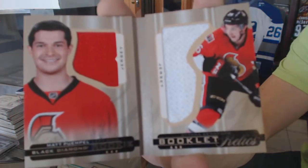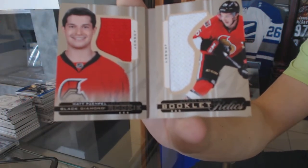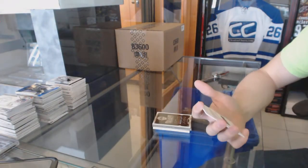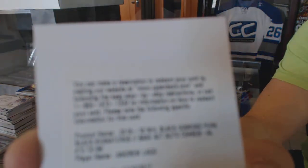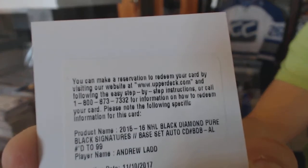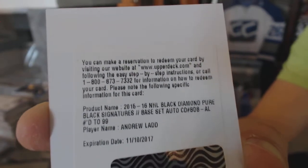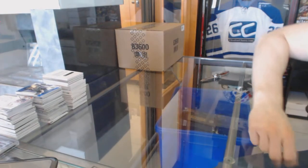For the Ottawa Senators, Matt Puempel. And a redemption for a base black signatures numbered to 99 for the Winnipeg Jets, Andrew Ladd.